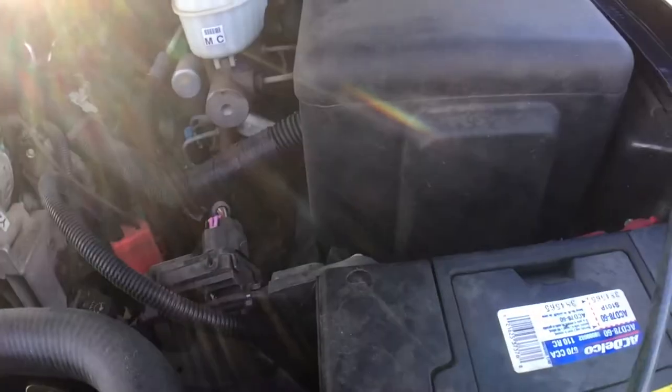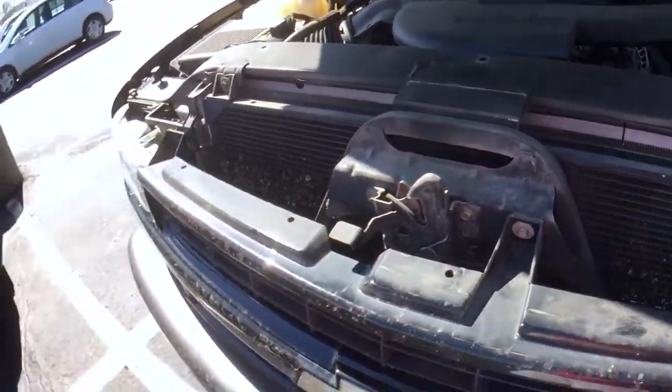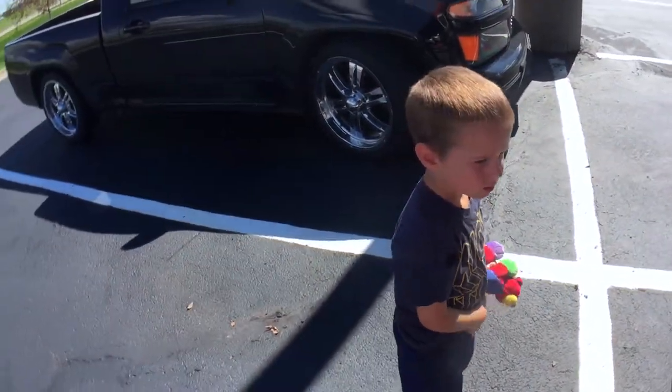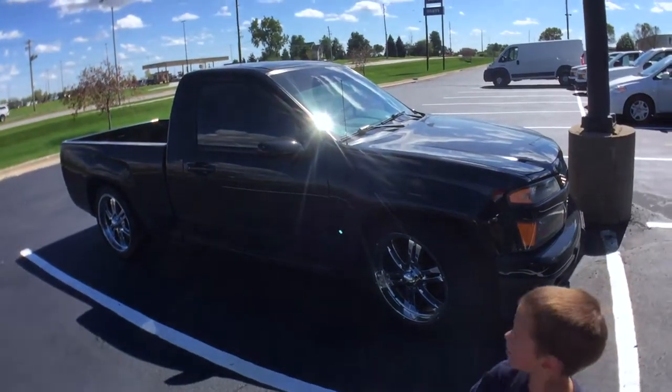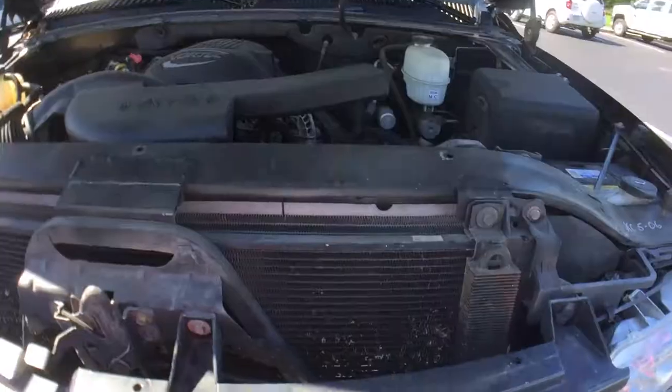We gotta look underneath the engine, so we gotta go back to the side. It is side post. What's inside of it? Energy to start the car. Look at this sweet car behind you — oh yeah, a lowered Chevy Colorado. Delicious.